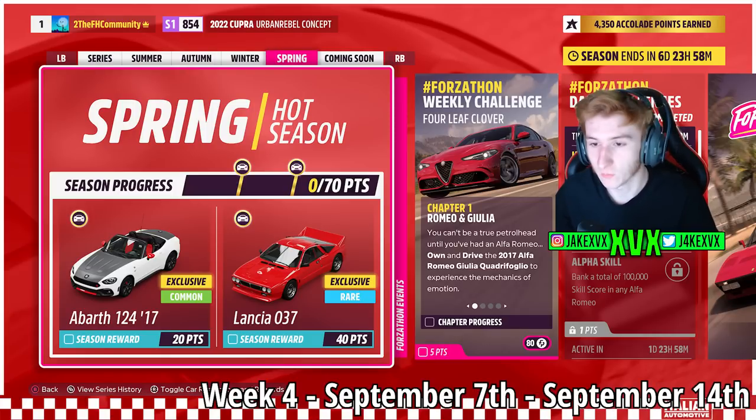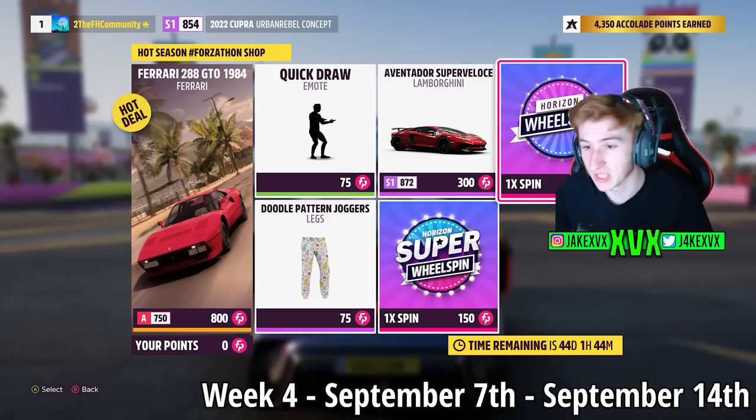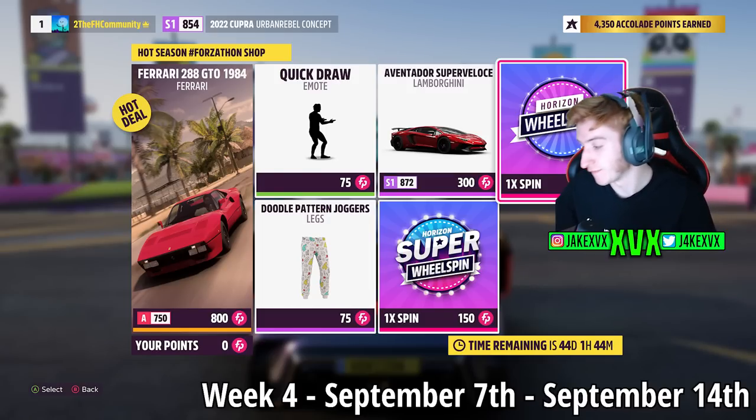The 4th and final week: for 20 points, the 7th new car is the Abarth 124, and for 40 points the 8th new car is the Lancia 037. The Forzathon shop for that final week has the Ferrari 288 GTO, the Aventador SV, the Quick Draw Emote, and Doodle Pattern Joggers. Here are the rest of the challenges available on that final week.